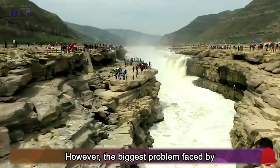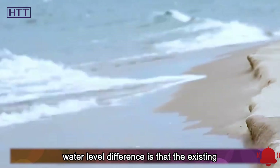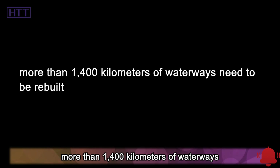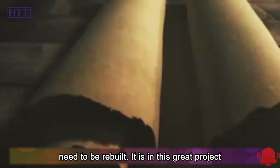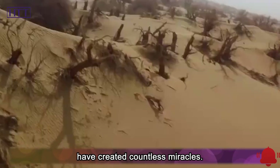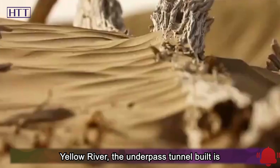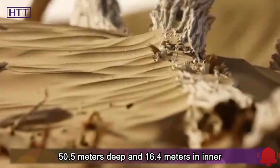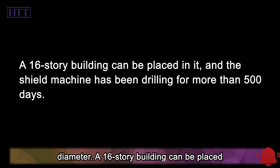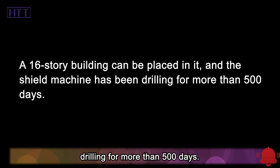However, the biggest problem faced by such automatic water transportation by water level difference is that the existing waterway cannot be used. In other words, more than 1,400 kilometers of waterways need to be rebuilt. It is in this great project of changing the world that the Chinese have created countless miracles. For example, in order to pass through the Yellow River, the underpass tunnel built is 50.5 meters deep and 16.4 meters in inner diameter. A 16-story building can be placed in it, and the shield machine has been drilling for more than 500 days.